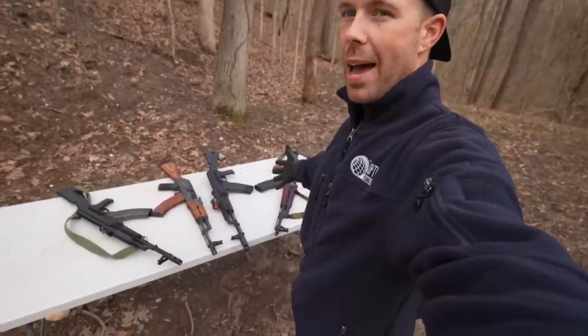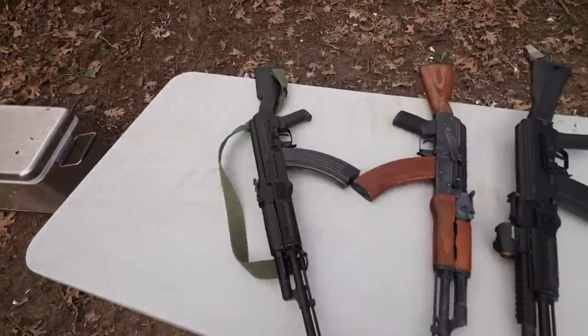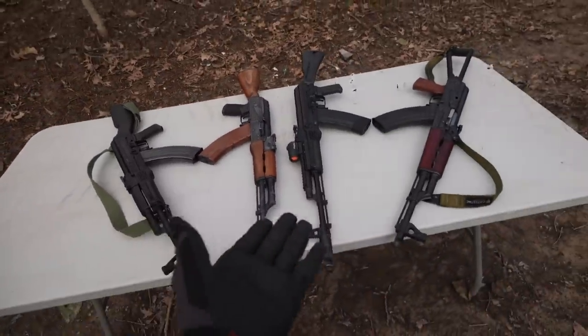Today's video is going to be on one of my all-time favorite rifles, the Kalashnikov. I absolutely love AKs and we finally have enough of them to make a video like this. We have four different AKs on the table today that span a pretty good price range.